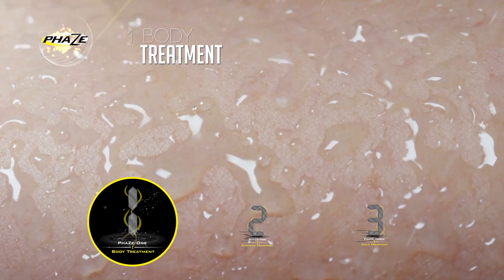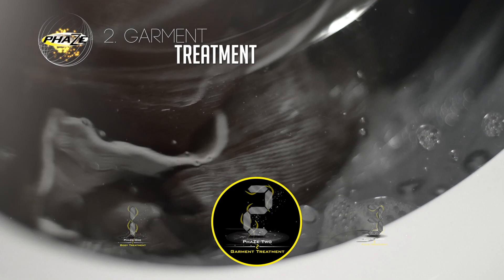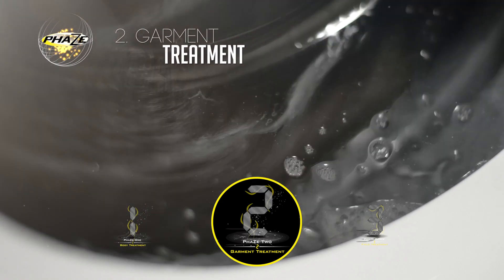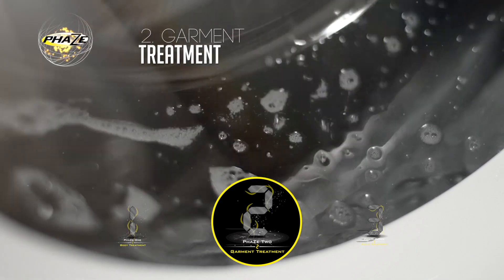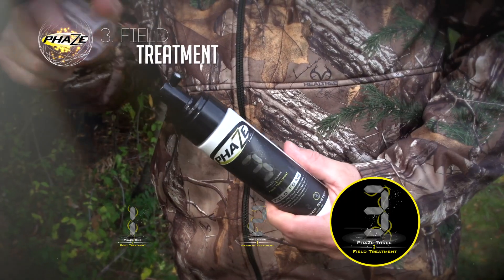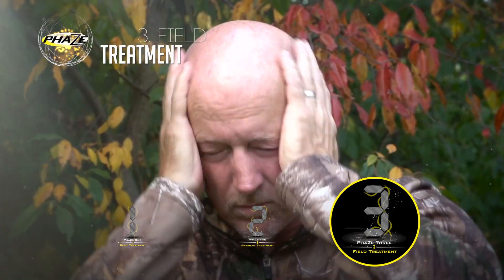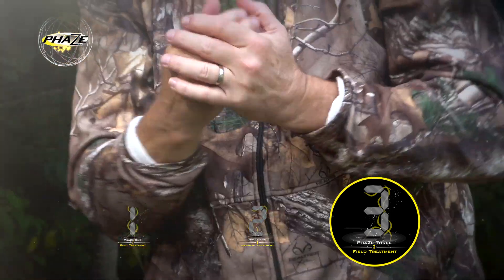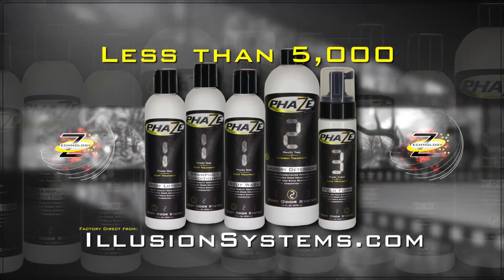Phase one works to cleanse your body, condition your skin, and control your dander. Phase two garment treatment includes laundry detergent that adds scent-capturing Z technology to any of your outdoor garments. Phase three field treatment is your last line of defense — field foam captures odor molecules from perspiration that may occur in transit.